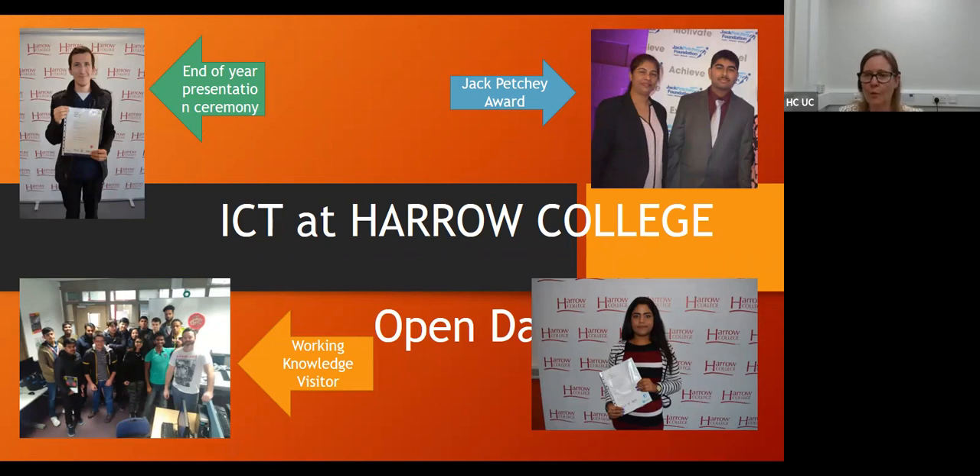We have a welcome to Harrow College video. If you haven't seen that, it's on our open days page on our website, so do check that out because this will give you lots of information about ICT. But if you want any more details about the college, you can also head to the website for that as well. So without further ado, I shall hand over to my curriculum colleagues. Wassan, over to you.